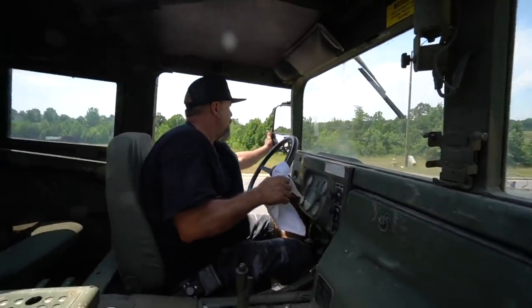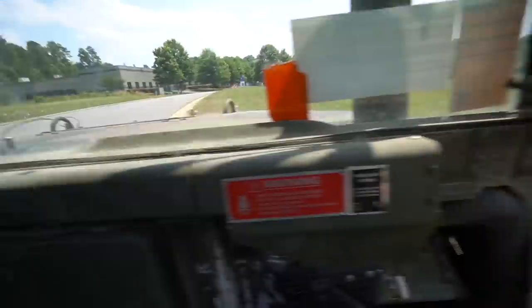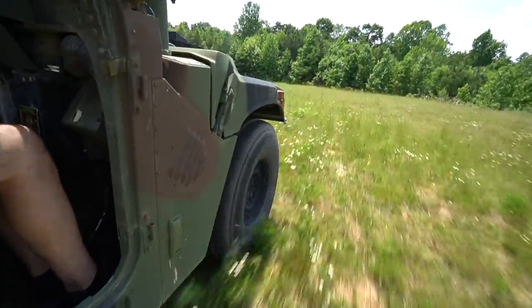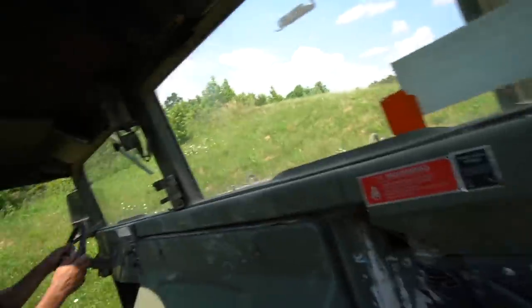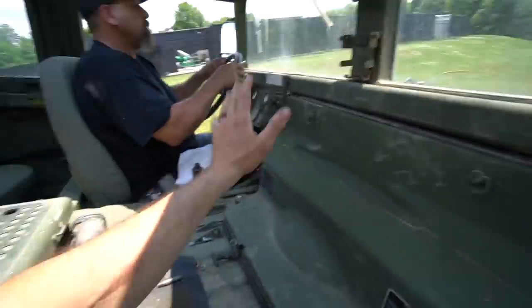I just wonder where this thing has been. It rides really nice. Does it go down the road? This thing cruises! It's all four-wheel drive and will just crawl like nobody's business over anything. These things are meant to handle crazy inclines. You can go almost anywhere — does it have an incline meter? Oh, easy!